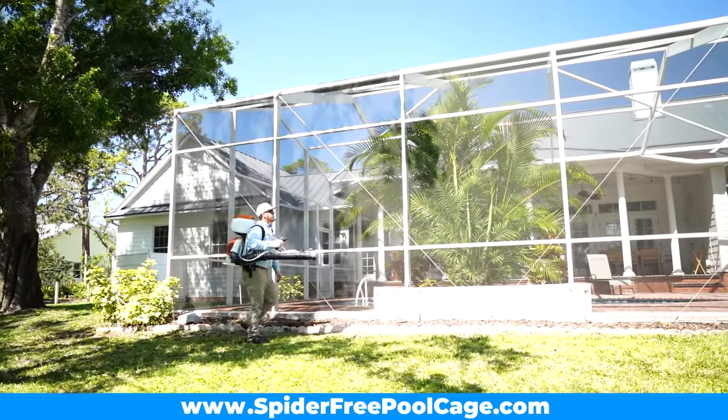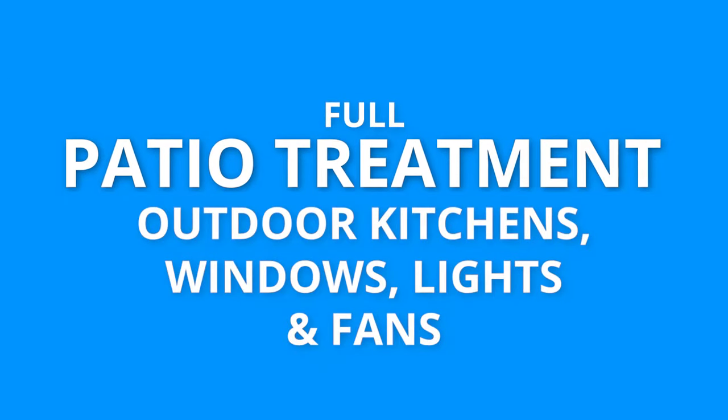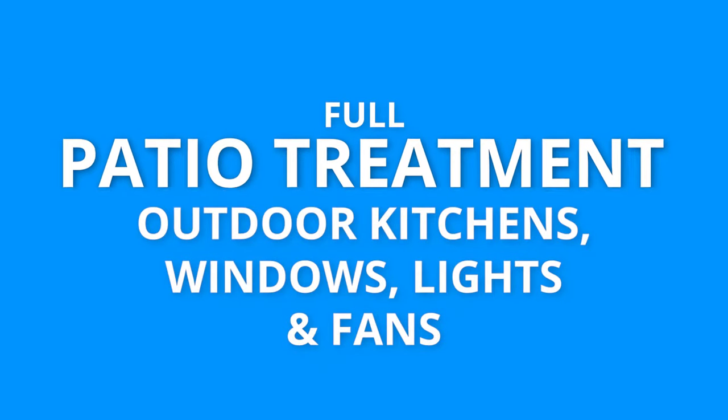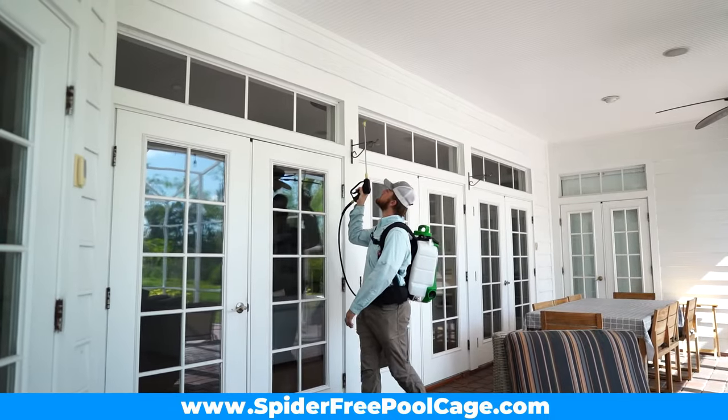We are also going to hit those plants and bushes around your pool cage. Next, we thoroughly treat the entire patio area. This service includes all the fans, lights, windows, and doors where spiders love to hide.